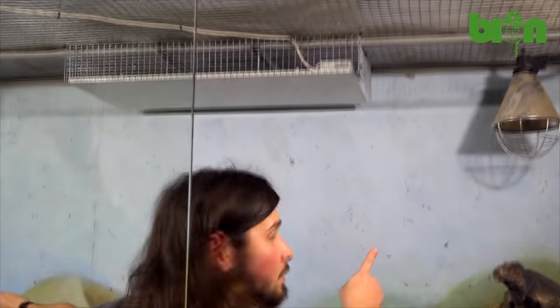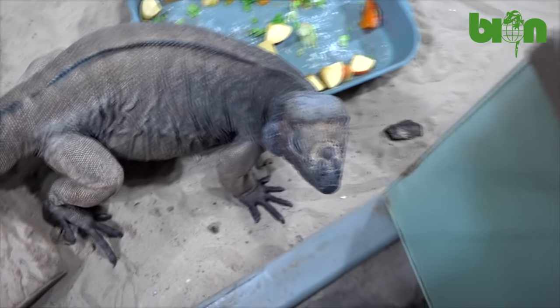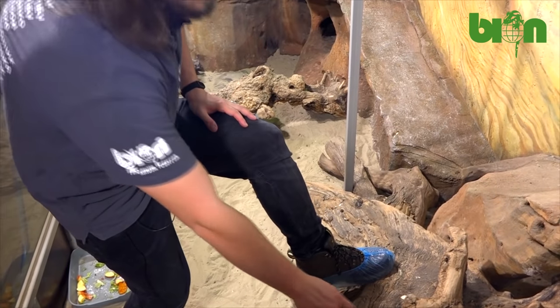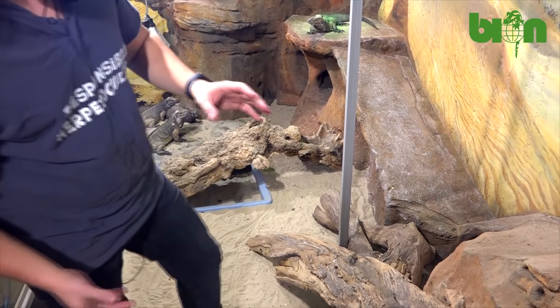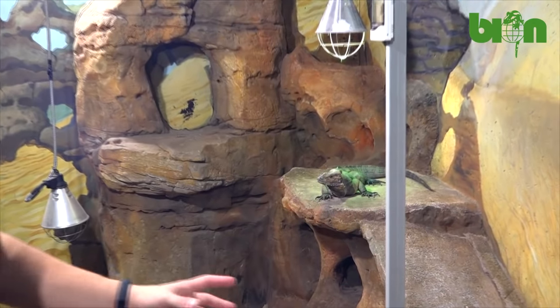Two lights give us UVB lighting, which is necessary for these animals to feel comfortable. We changed the interior decoration completely — we have several big and massive logs for them to feel more comfortable. They really like to hide under them, they really like to rest on top of them, and they actually like them.